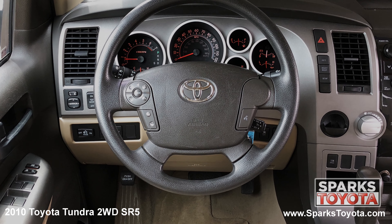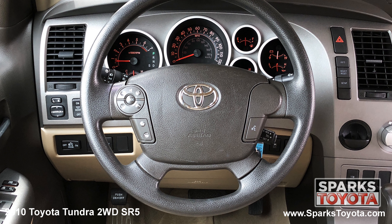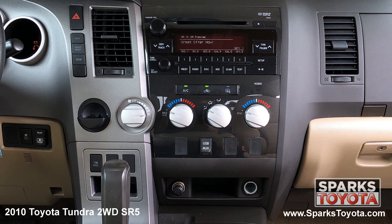This Tundra has a very comfortable tilting steering wheel with on-wheel controls for the cruise, audio and Bluetooth features. It's also equipped with a very well lit instrument cluster. The center stack is home to your entertainment features and is paired with 6 speakers.